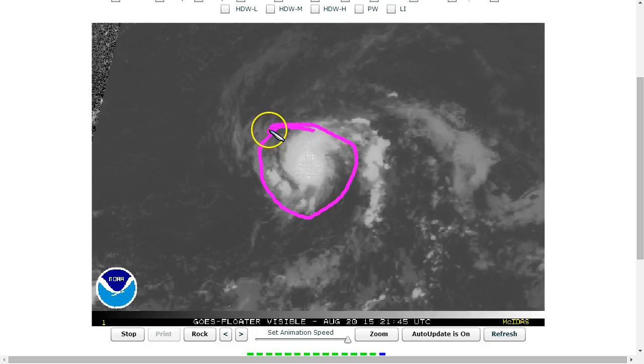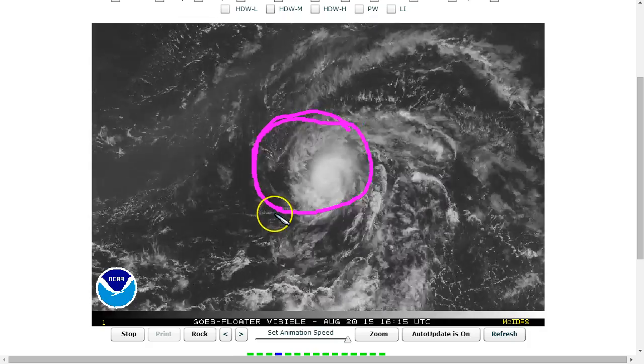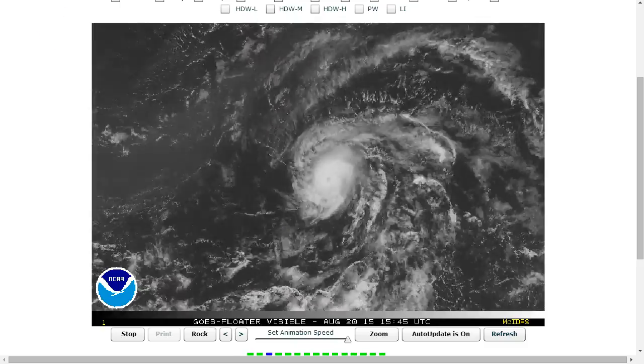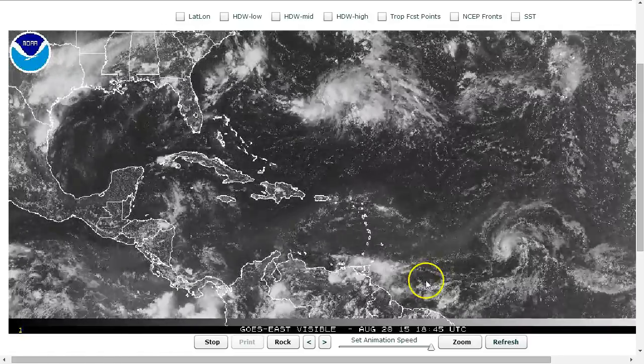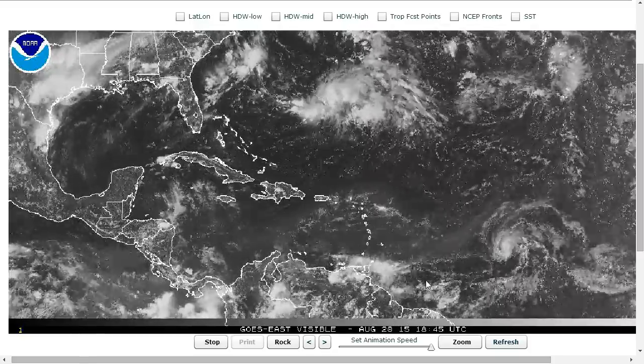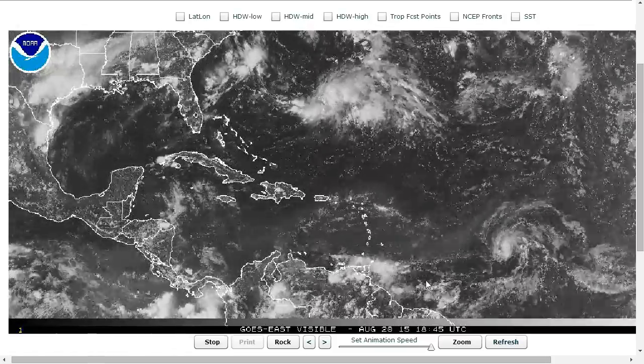The eye is getting obscured right now due to a convective burst in the eye wall, causing high clouds to partially cover the eye at this point, but the eye is still there. And the storm overall is very, very tiny, perhaps smaller than was expected. Danny was never forecast to be very large, but this is a little bit smaller than perhaps we thought Danny was going to be.